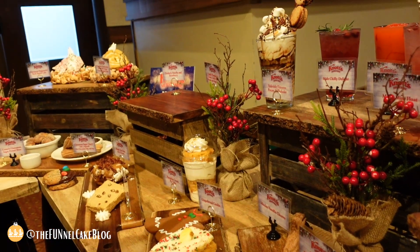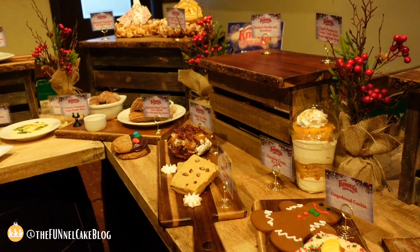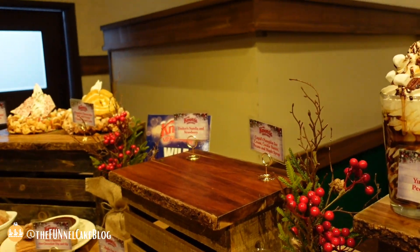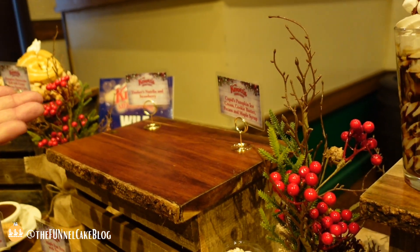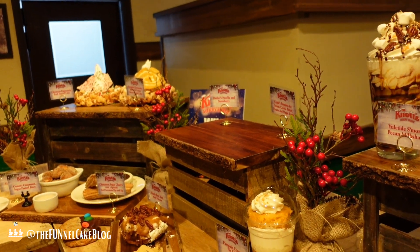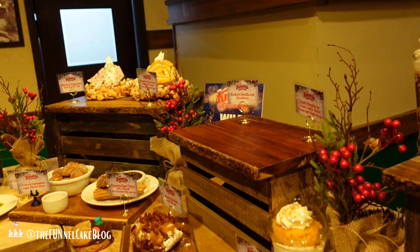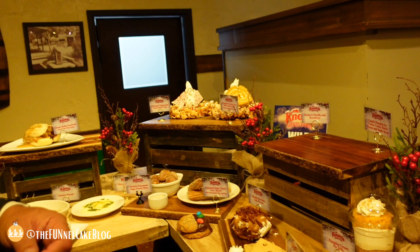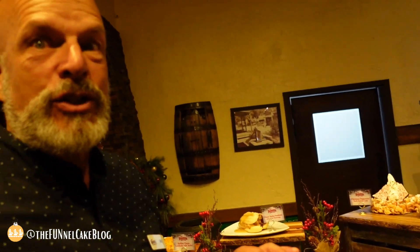We've also got the Merry churro at Ghost Gold Mine Trail — so good. I gotta call and ask where my delicious waffles are — somebody ate my waffles! We'll find them and show them to you a little bit later.